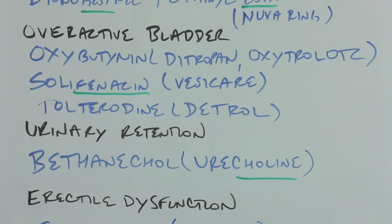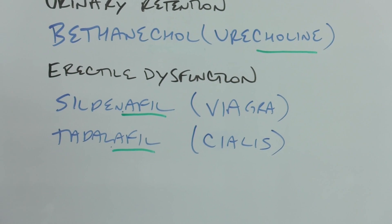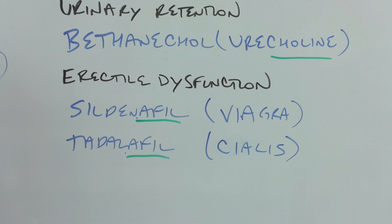Erectile dysfunction — these have the '-afil' stem. There's actually an infix, because vardenafil and sildenafil both share '-den-' in there. Sildenafil is Viagra, the first one that came out, prominently discussed in the movie Love and Other Drugs. 'Vi' means life and 'GR' suggests growth — so 'give life, growth,' however you want to take that for erectile dysfunction.